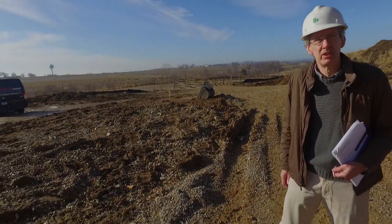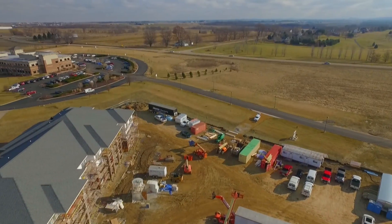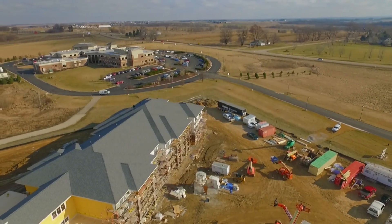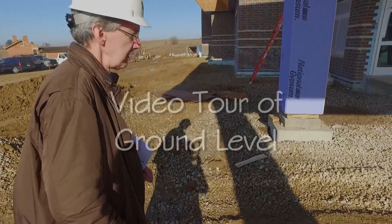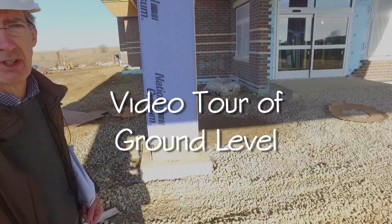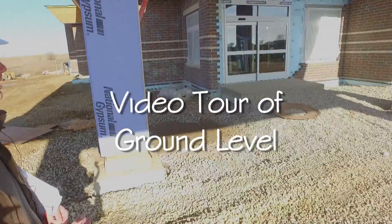We're along Norris Lane, just off of Highway 20 across from the Galena Golf Club and on the campus of Midwest Medical Hospital. As we go up to the front entrance of the complex, we have automatic power sliding doors that greet us as we go into the property.